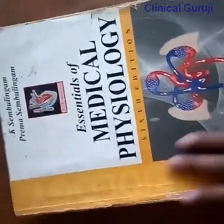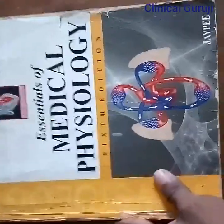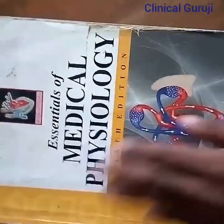Now I'll show another book for physiology. This one is written by Sembulingam — Essential Medical Physiology. This one is very helpful and very easy to pass by reading this book.